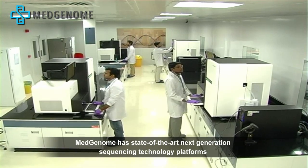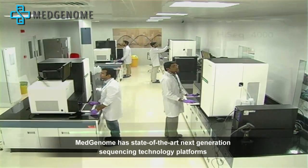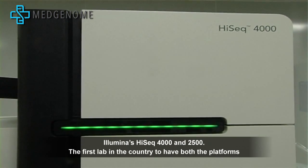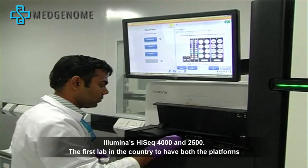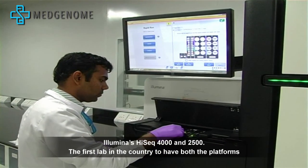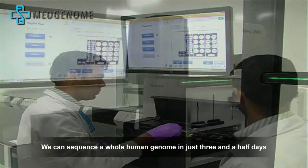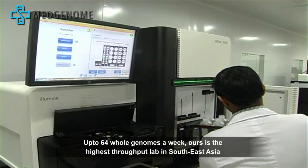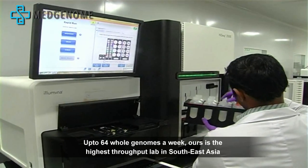MedGenome has state-of-the-art next-generation sequencing technology platforms such as Illumina's HiSeq 4000 and HiSeq 2500 — the first lab in the country to have both platforms. We can run a whole genome in just three and a half days with multiple platforms and up to 64 whole genomes a week.